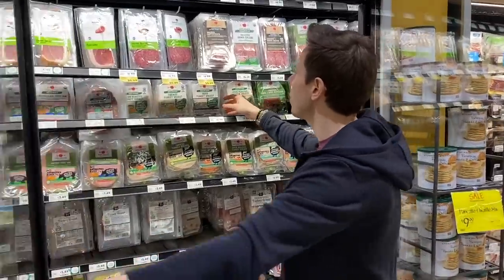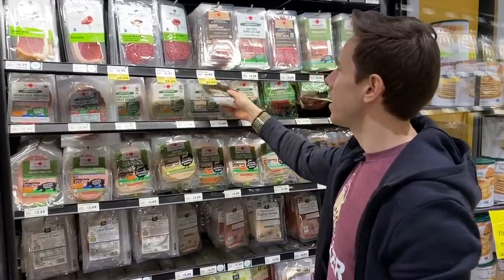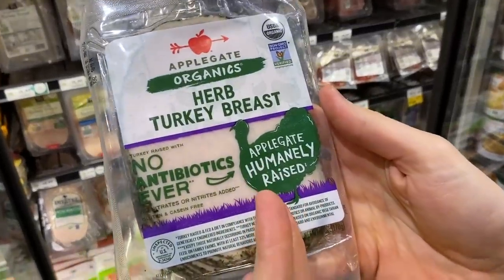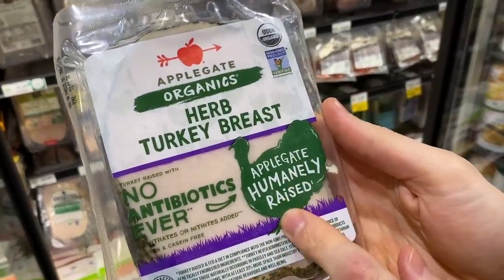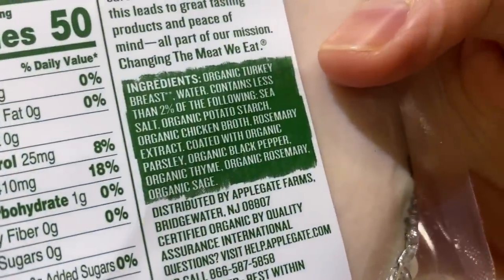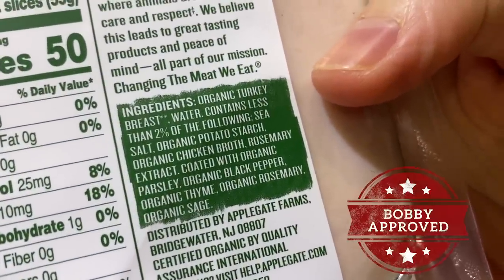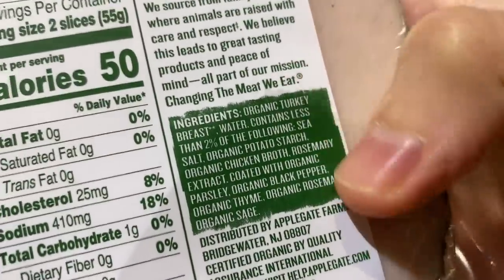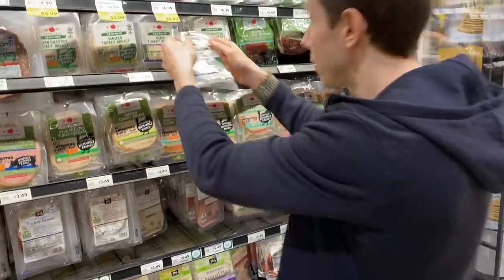Applegate always makes a really high-quality product. I really want to eat organic turkey and organic chicken when it comes to deli meat because the animals are not eating GMO grain. Look at the ingredients — they're very, very simple and clean. No filler, all thriller, as I like to say. That's pretty much the case for most of the stuff here.